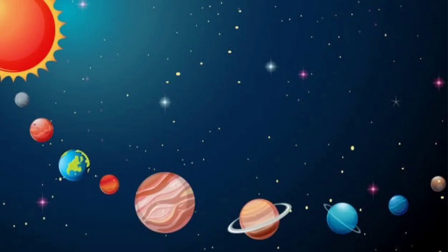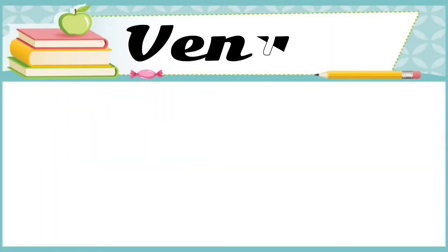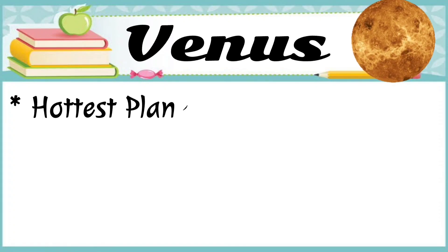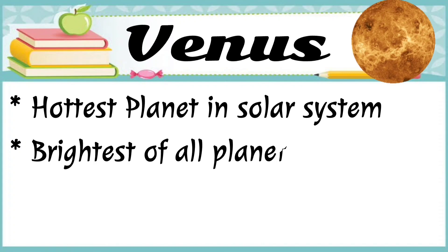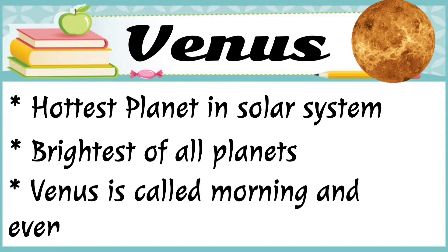The next planet is Venus. Venus is the hottest planet in our solar system. It's the brightest of all planets. Venus is called the morning and evening star.